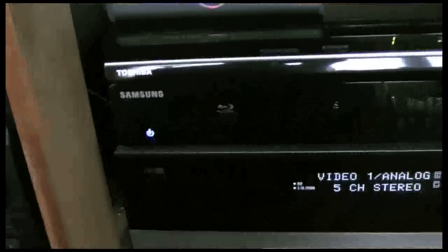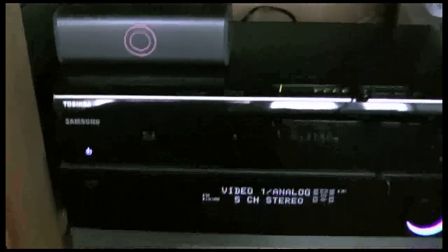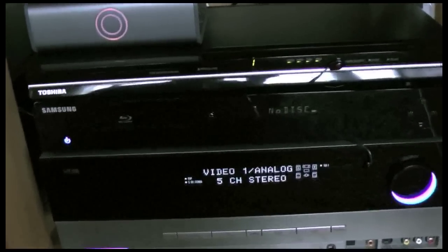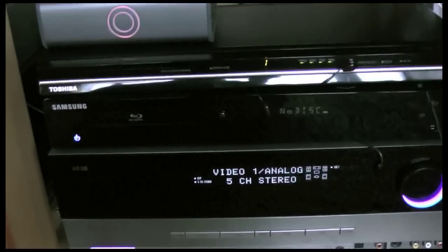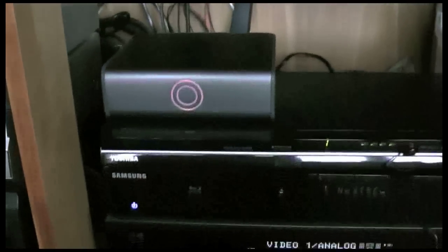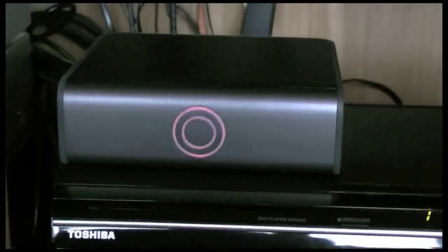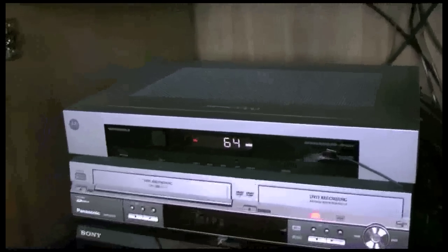There is the Samsung Blu-ray disc player. This here is for when you watch some DVDs — it's a Toshiba upscaling device, which will actually upscale the DVD to 1080p from 480. So it's pretty cool if you have some old DVDs you want to watch. That right there is called a MyDVR — it's a 500GB expander for the HD cable box.